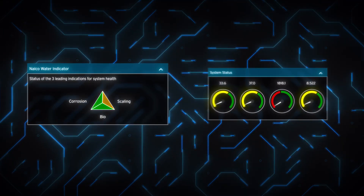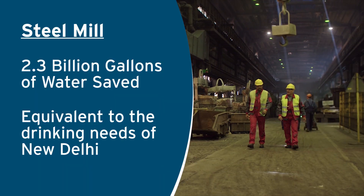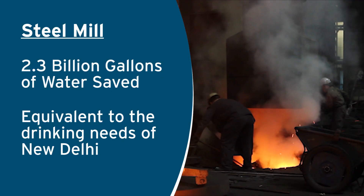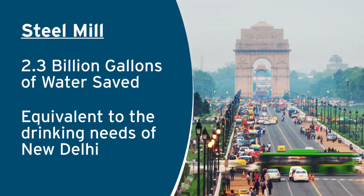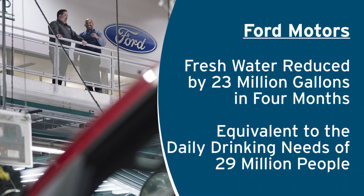It helped one of India's largest steel makers save 2.3 billion gallons over six years. That's more than enough for the drinking water needs of a city the size of New Delhi.